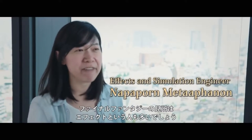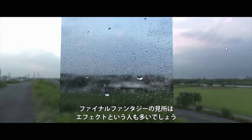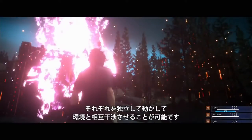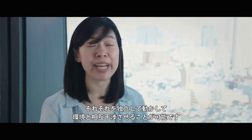When speaking of the Final Fantasy games, I think a lot of people might think of the effects. With the new system, we can generate a lot more particles, tons of particles, and we can let them move and interact with the environment on their own.